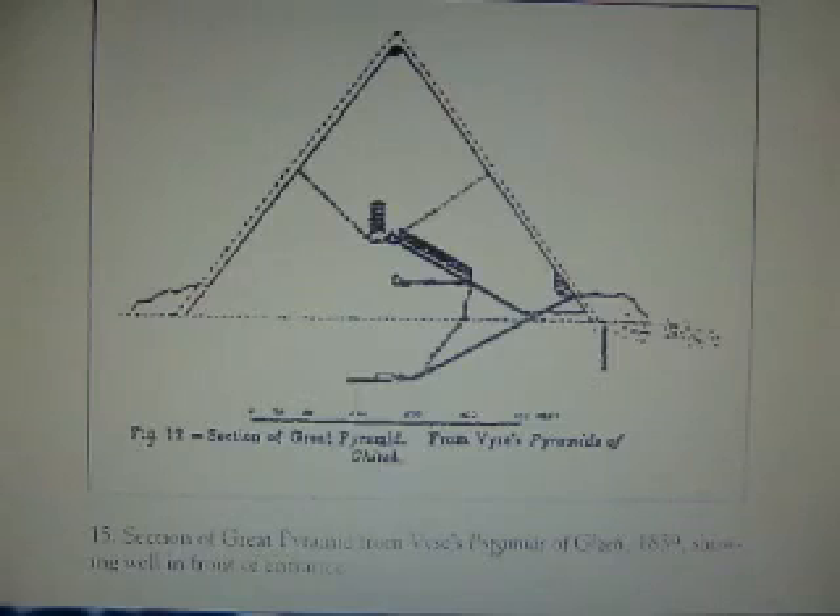Around all the pyramids was a retaining wall — that is completely accepted, standard knowledge, and not arguable. This is Colonel Howard Vyse's drawing; he did very extensive work in the early 1800s. There was a well shaft that they dug out — it was called the Charm — a well shaft that was in front of the Great Pyramid. It's no longer in existence, as are many features of the Great Pyramid, but they dug down to 47 feet.